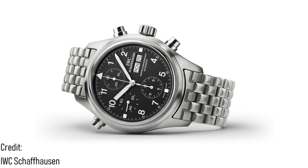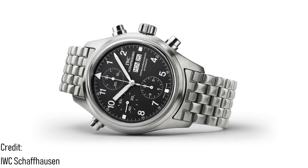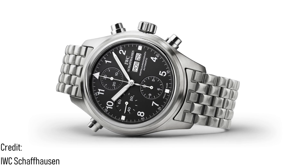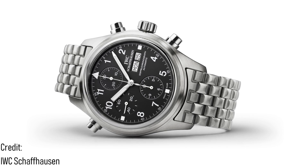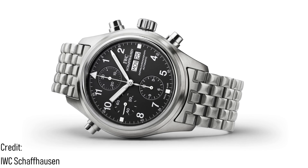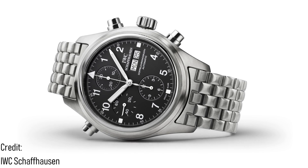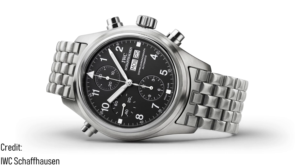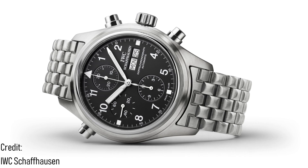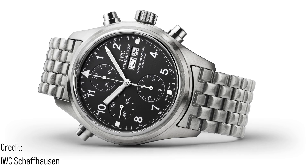Working for IWC, Habberling simplified the rattrapant chronograph for use in watches far below the usual price required for this complication. Where such a complicated function usually required the presence of a second column wheel to control the additional second hand, this movement used a cam-operated pair of jaws which would clamp together and halt the other hand at the press of a button, before sending it shooting back into position. In this way, a more simple system — far from being crude — revealed reliability and durability which would have been totally impossible to achieve with a high horology setup.